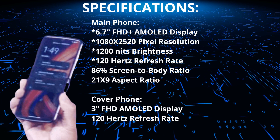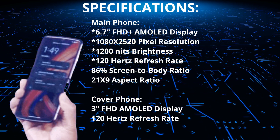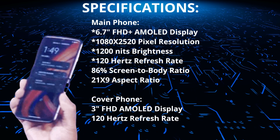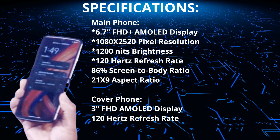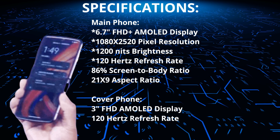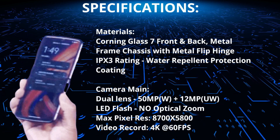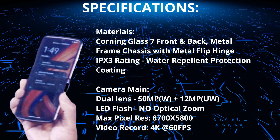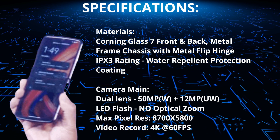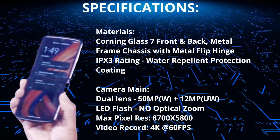Now for the full specs rundown of what we know prior to Motorola's event in China on August 2, 2022. The main display is a 6.7-inch FHD Plus AMOLED with 1080 by 2520 pixel resolution, 1200 nits of brightness, and a 120Hz refresh rate. It has an 86% screen-to-body ratio and a 21 by 9 aspect ratio. The cover display is a 3-inch FHD AMOLED with a 120Hz refresh rate. The build features Corning Gorilla Glass 7 Victus front and back, a metal frame chassis with a metal flip hinge, and an IPX3 water repellent coating. The main camera is dual: 50 megapixel wide plus 12 megapixel ultra-wide with LED flash, no optical zoom, and a max pixel resolution of 8700 by 5800.